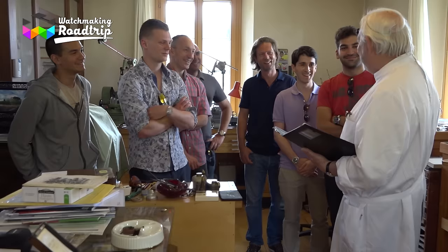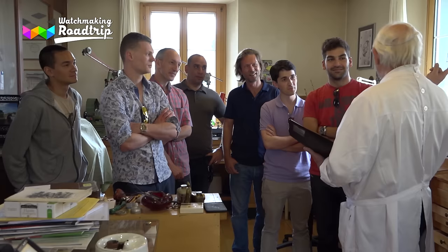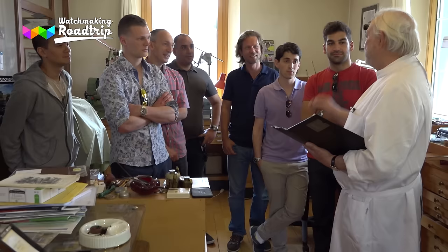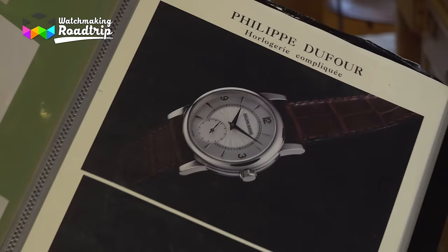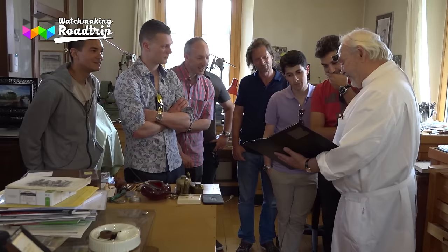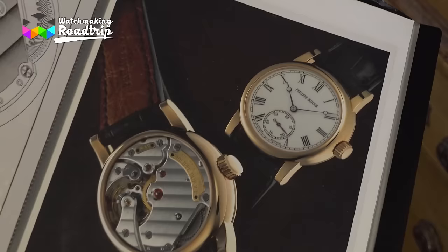He decided to make a simple watch. There were two ways: call Lemania or Frédéric Piguet, order 100 movements with his name on them, outsource the dial and case, put it in a box, and make invoices — showtime money. But he would have destroyed what he tried to build. So instead he designed the movement himself, designed the watch himself. He showed the very first prototype — the one a participant was actually wearing at that moment. It was the only watch he could afford. And that is the Simplicity, launched in 2000.